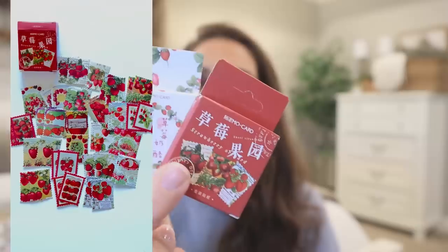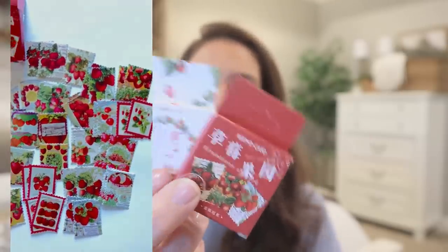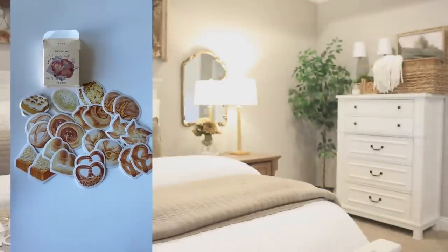These are going to have more of a strawberry vibe — I'll insert a clip of those. The red box has more of a stamp look to it. The second box I haven't fully seen yet, but they might actually be little pieces of paper rather than stickers. They just have a very French pastry feel to them.